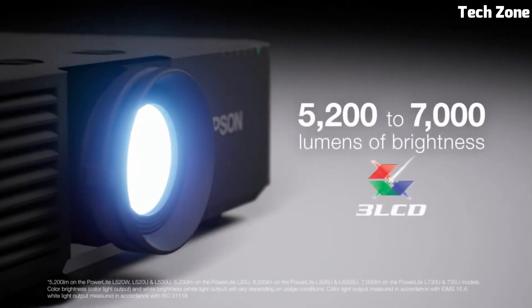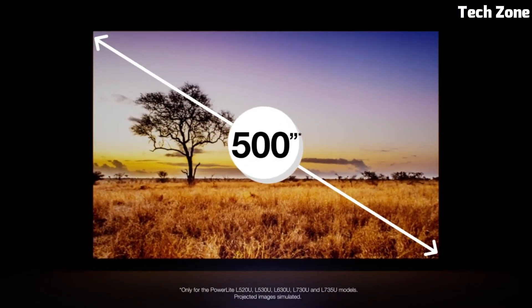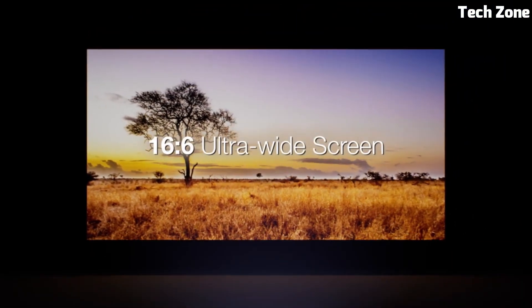The Epson PowerLite L530U is a reliable choice for impactful presentations, making it a valuable tool for professionals seeking quality and versatility.